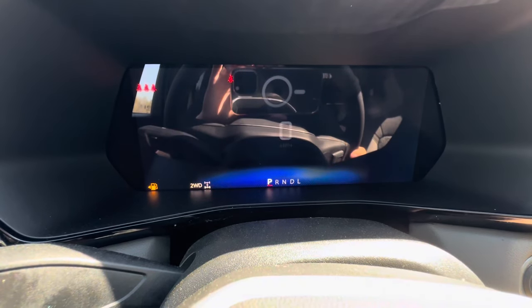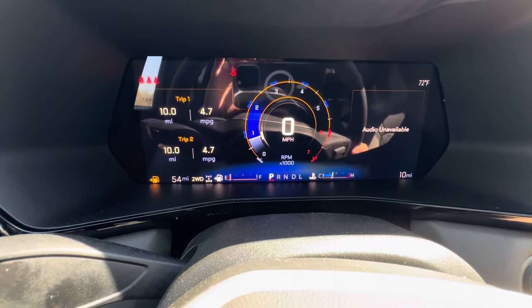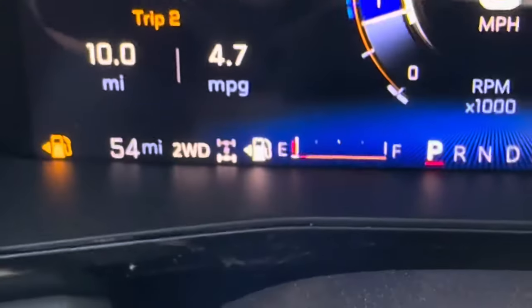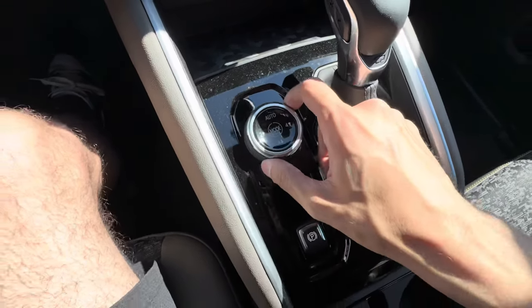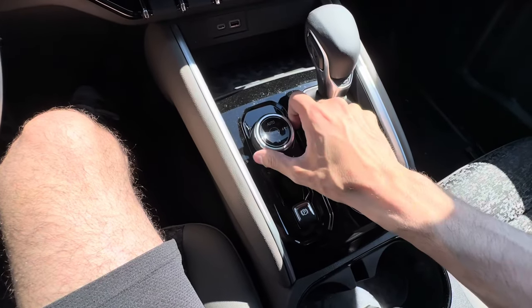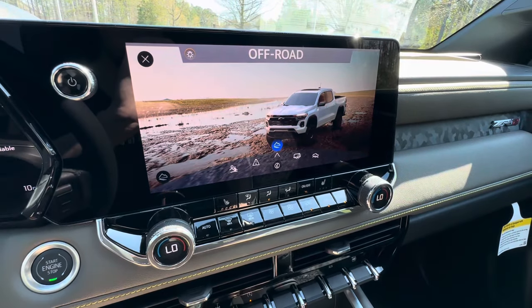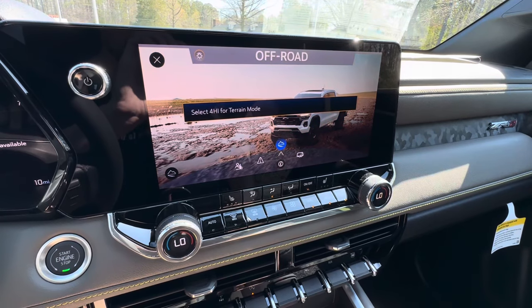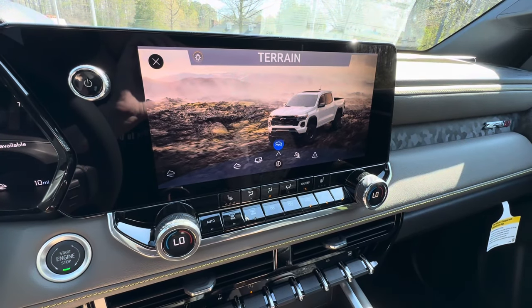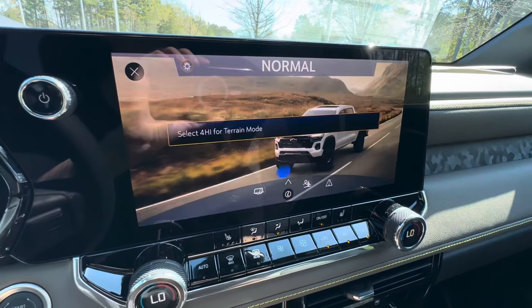The instrument cluster layouts include driver assistance, a simplified layout, and a classic one with speed in the middle. You can also see what drive mode you're in. The drive mode selector in the center console offers two-high, four-high, four-low, and auto. There are also different drive modes — normal, off-road, tow/haul, terrain, and Baja — and the instrument cluster layout changes to match the selected mode.